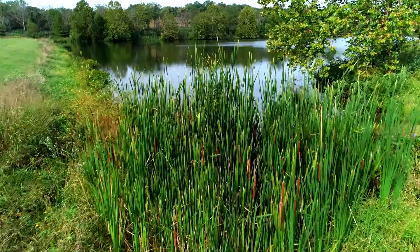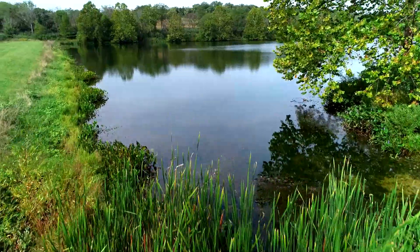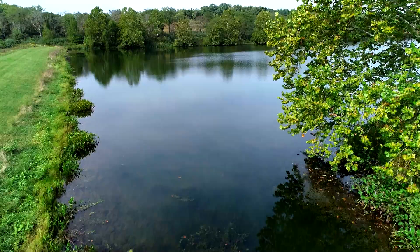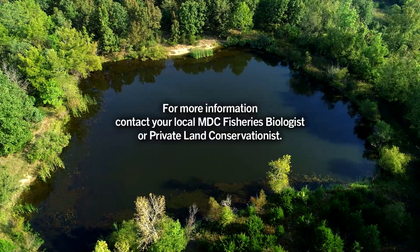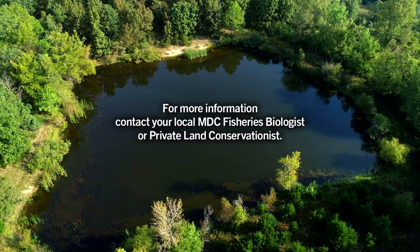Reducing nutrient inputs, either separately or in conjunction with these approaches, can remarkably improve water quality, reduce nuisance plant growth, and lessen the risk of fish kills. For more information, contact your local MDC fisheries biologist or private land conservationist.